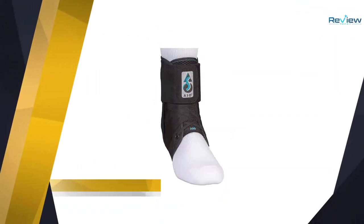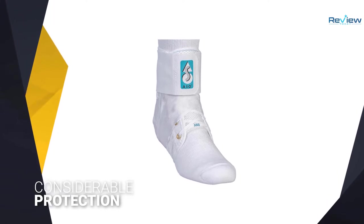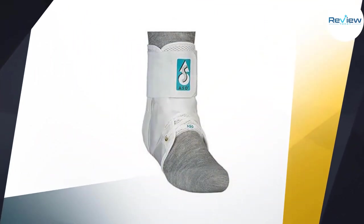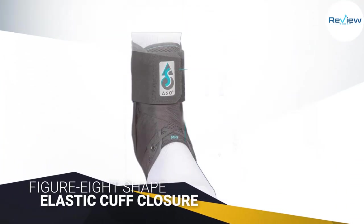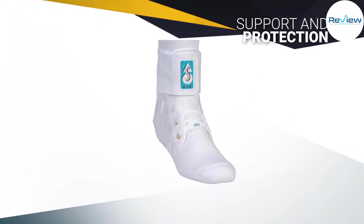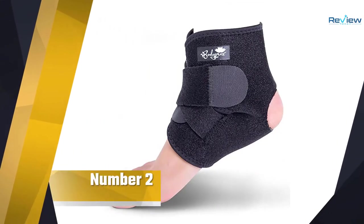Number one, most popular: Med Spec ASO Ankle Stabilizer. The Med Spec ASO Ankle Stabilizer offers considerable protection without becoming clunky or expensive. The nylon boot that makes up the brace promises durability and strength without sacrificing much in the way of flexibility. The brace is equipped with stabilizing straps that form a figure-8 shape around the ankle, offering support and protection, and the brace's elastic cuff closure holds it firmly in place while keeping its laces and straps secure — meaning wearers won't have to pause mid-game to continually adjust their brace.